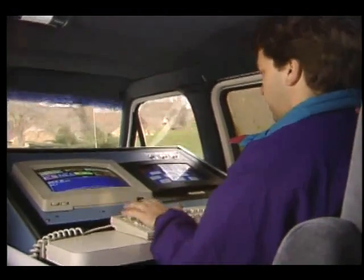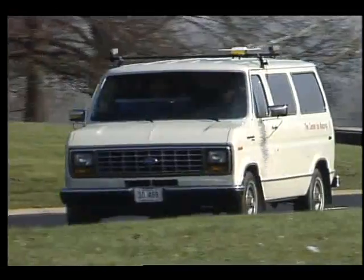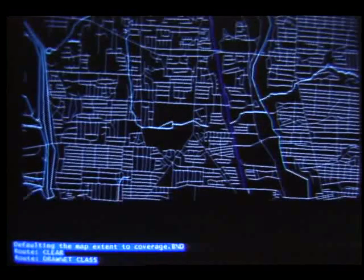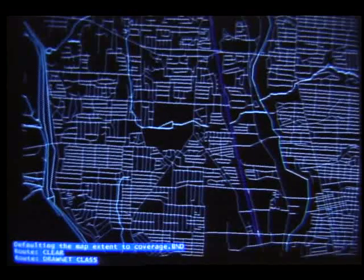And if the location of the van is known, so is the position of the road it's on. Never before has mapping been so easy or precise. Not only is the information accurate and current,